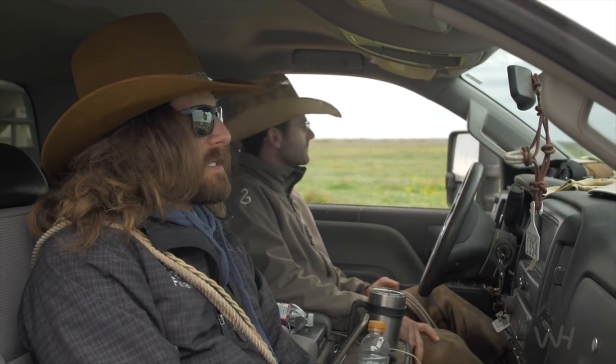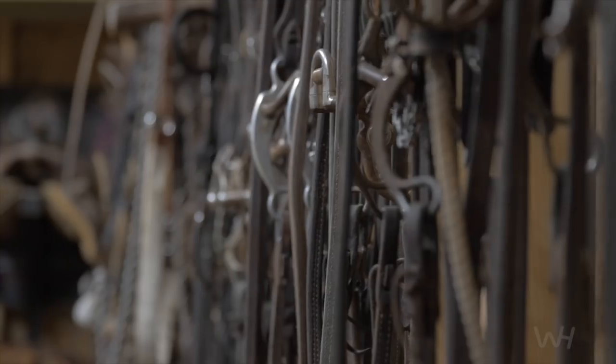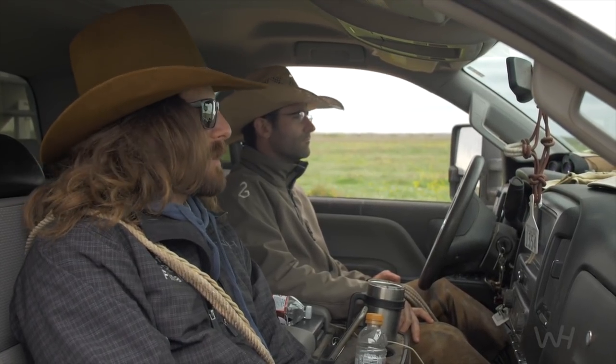You'd need to have every single hackamore and bit — launching bits, mechanical hackamores, rope hackamores. And then you're going to start them with a halter, so you may not even use a hackamore.